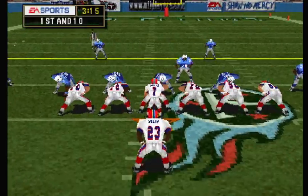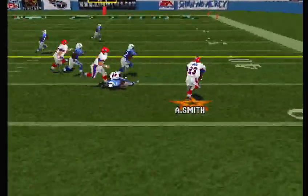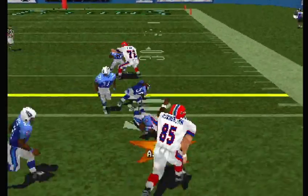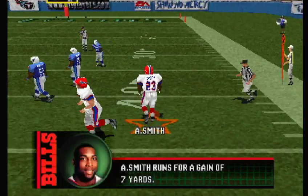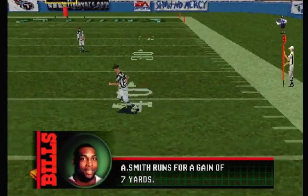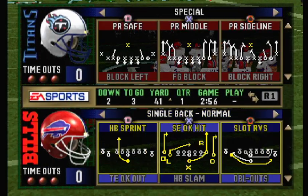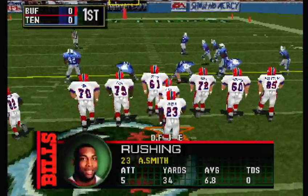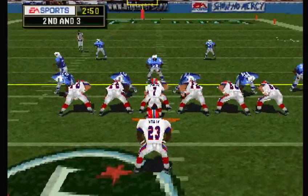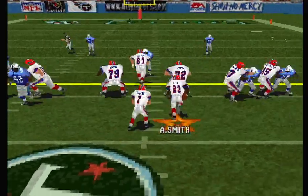Tennessee comes out on a nickel package. The toss. Second and three — sixth play of this drive. Nickel back in this time. Man in motion. Quick handoff.